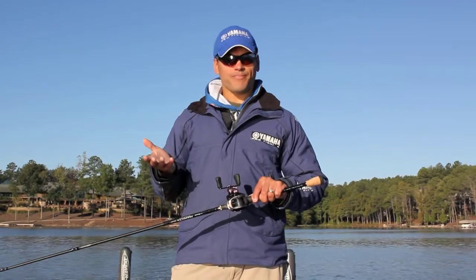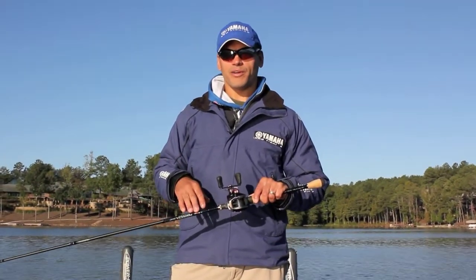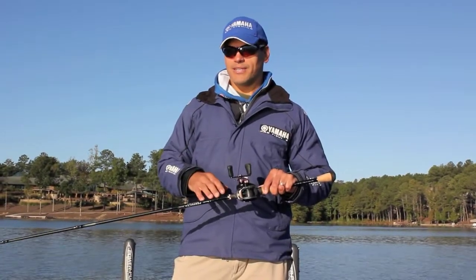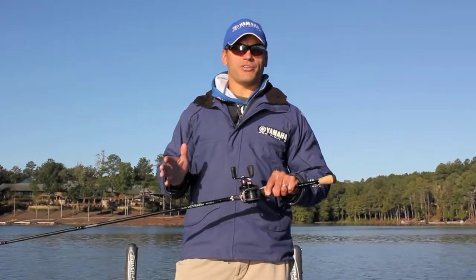I spent the last year prototyping and working with these rods and reels from Pinnacle. This whole Tournament Class lineup is sets that you could find a match that's suitable for about every application in fishing.